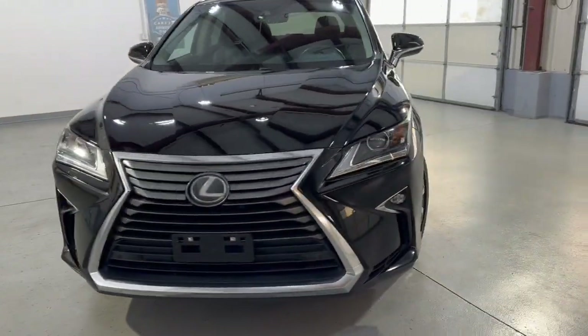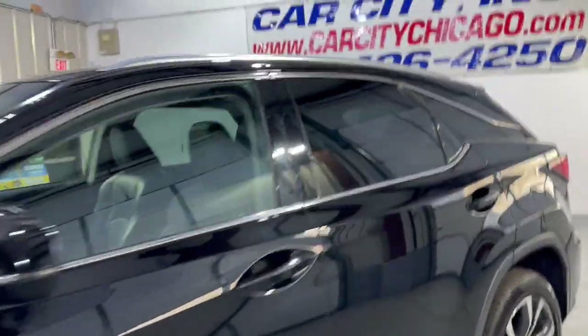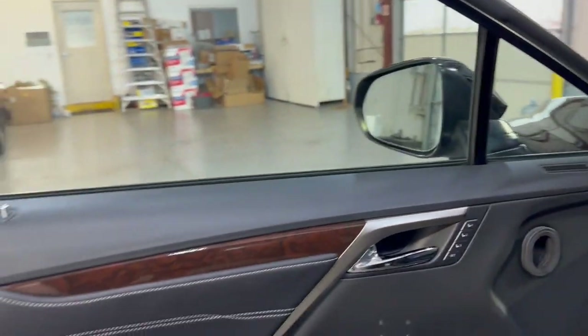As usual, Lexus — super nice and reliable products, one of the best on the market. This one went through our shop, it's been detailed and inspected, front row ready.